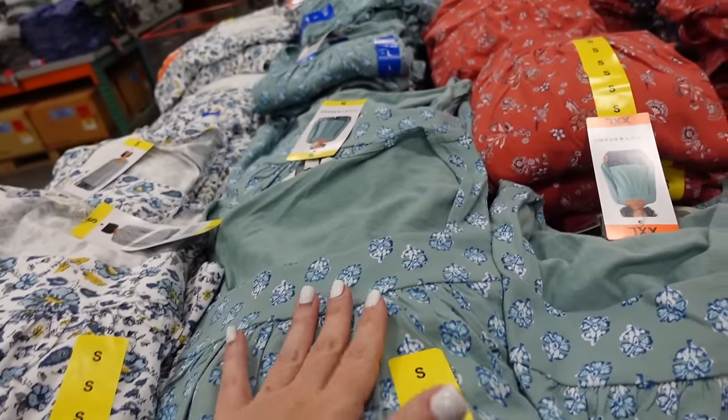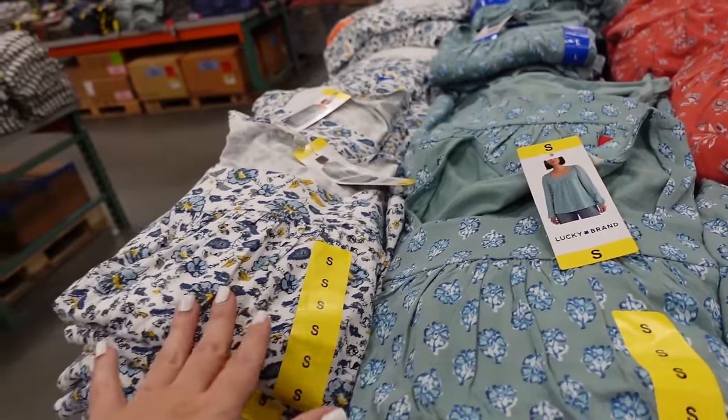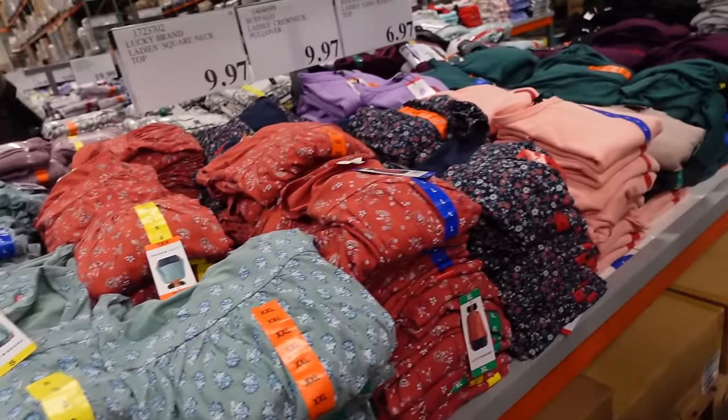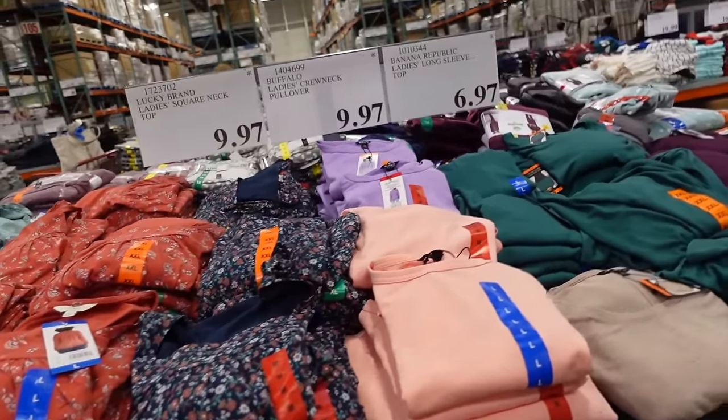These square neck tops are down to $9.97. They have that squared neckline, soft t-shirt material, long sleeve with elastic on the wrist and good coverage in the back. In teal floral, white, navy, rust, and blue.